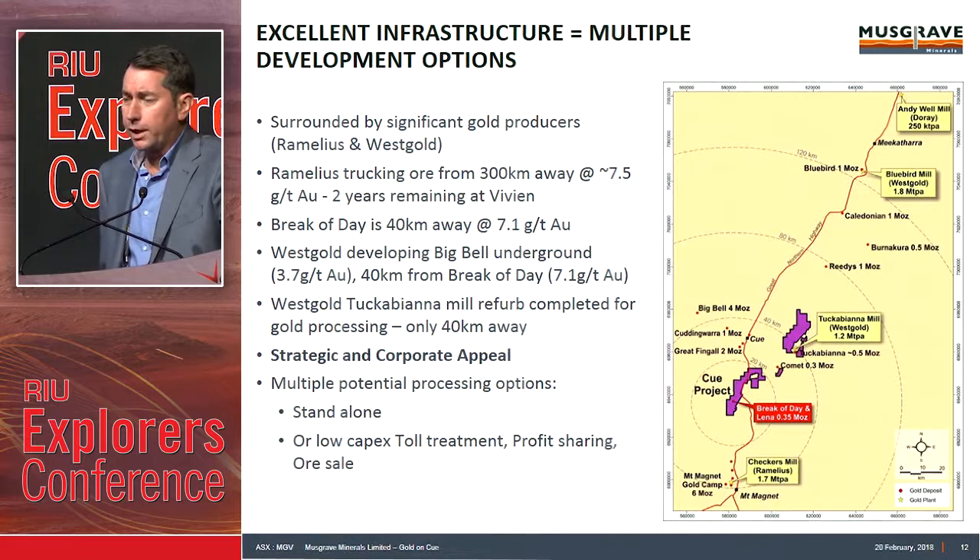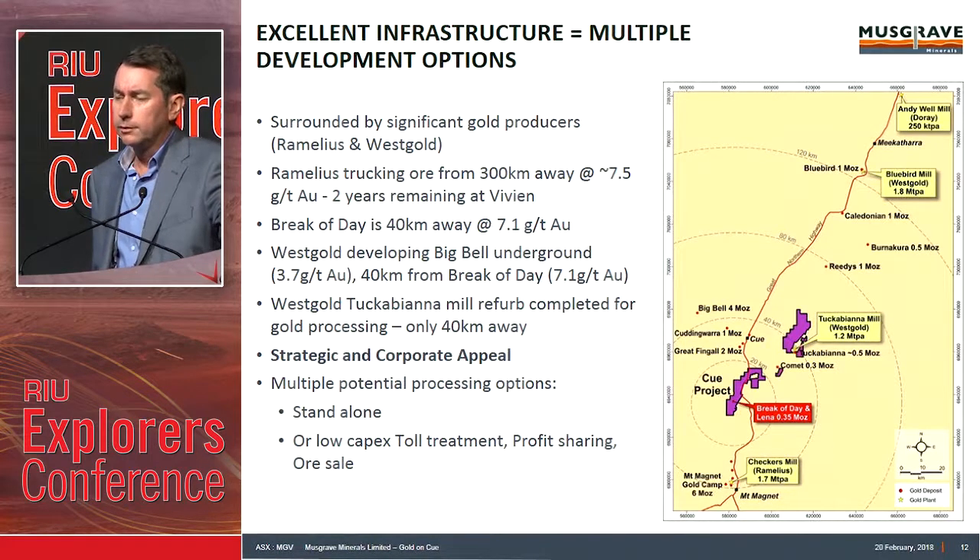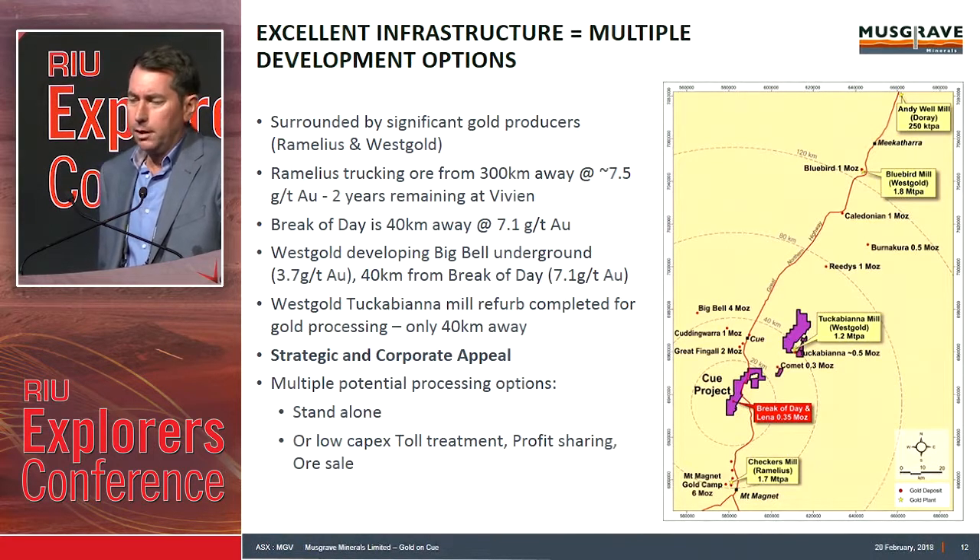Break of Day is roughly 40 k's from Mount Magnet at 7.1 grams. Westgold is developing Big Bell underground at 3.7 grams per tonne, about 40 k's away. The Westgold Mill has been refurbished. So for us, there are multiple potential processing options. We want to get to be a standalone operator, but there are options through toll treatment, profit sharing, or sale as well.